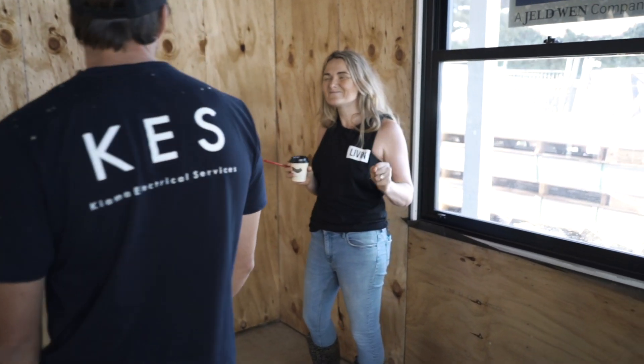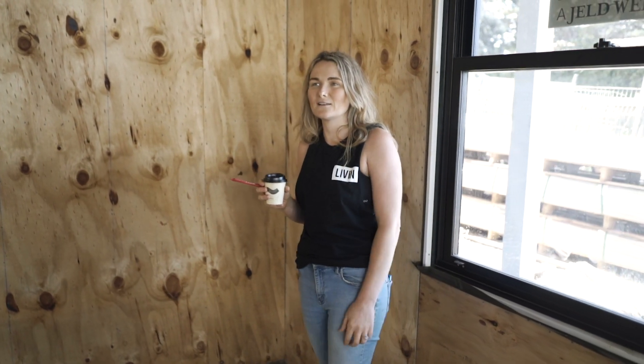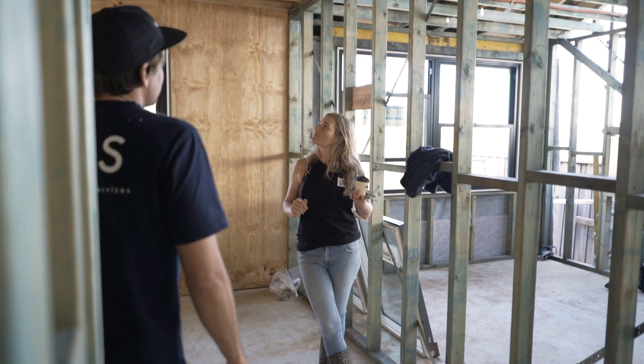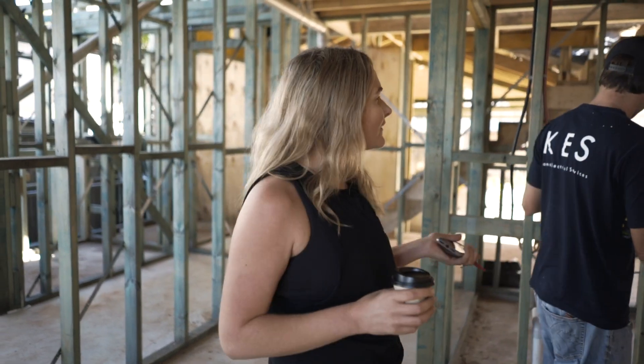Air conditioning — got to have air conditioning. But I really don't like the look of it, so I try to disguise it as much as I possibly can. That's why you've got to work with your experts in the trades, your tradespeople, because they will teach you things and point out things that you might not really look out for. Thanks Jack for that.